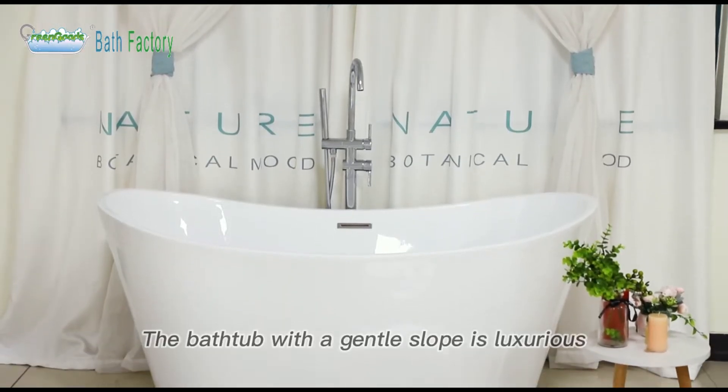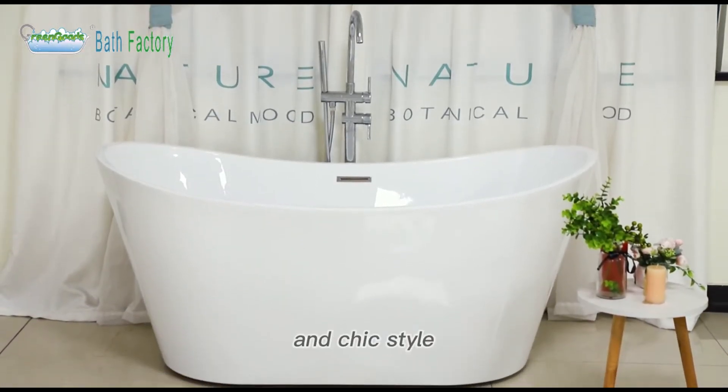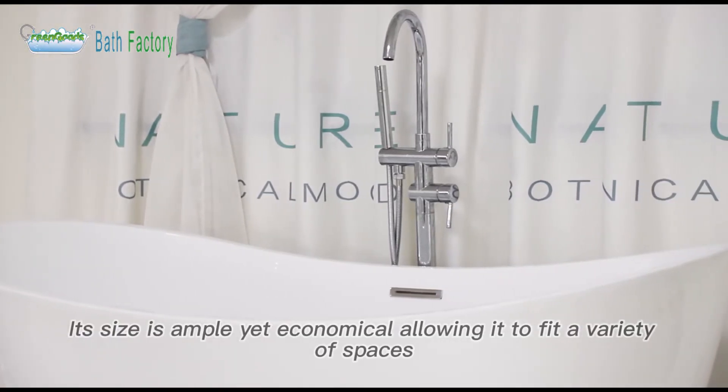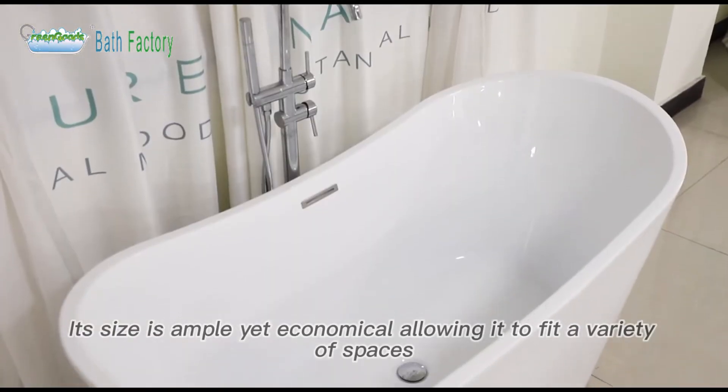The bathtub with a gentle slope in luxurious, comfortable, and chic style. Its size is ample yet economical, allowing it to fit a variety of spaces.